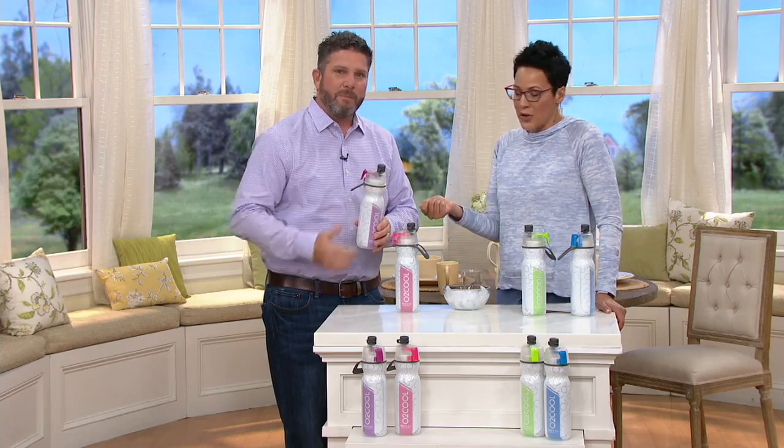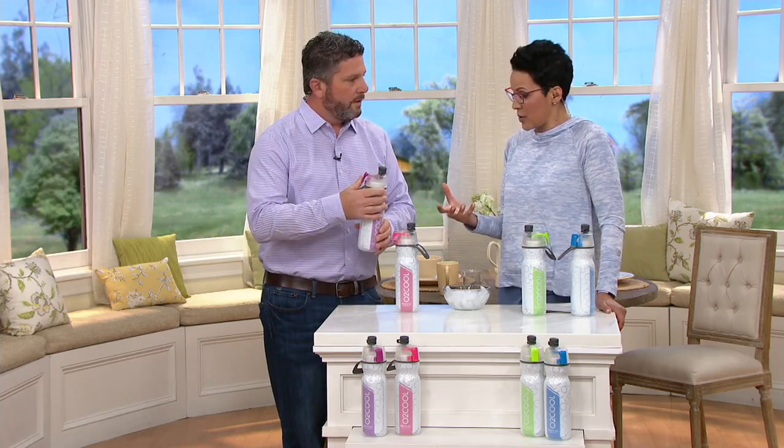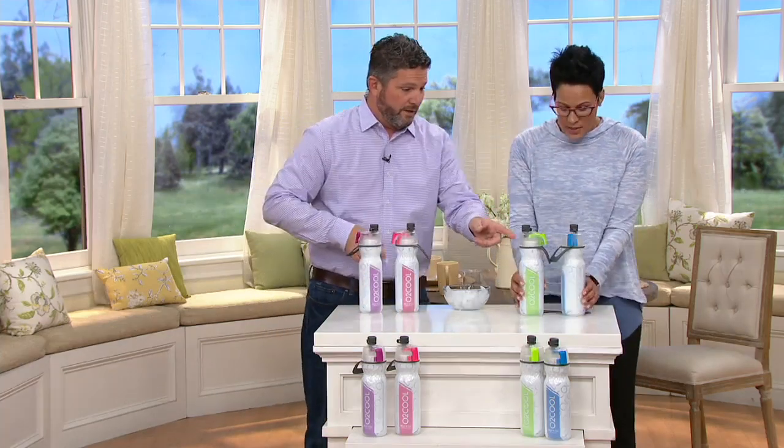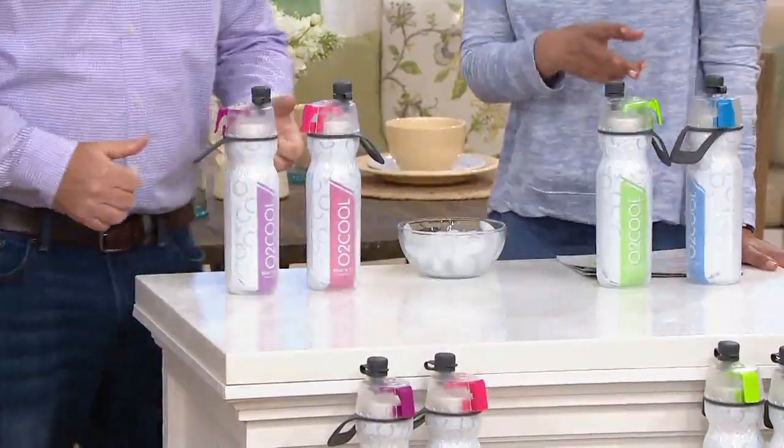Keith Epps is our toy guru, but he's also like the fun gadget guru as well. This is one of those items because we all want to hydrate. We've got some color combinations — pink and purple, or blue and green. I've been grabbing the blue one. You get two.